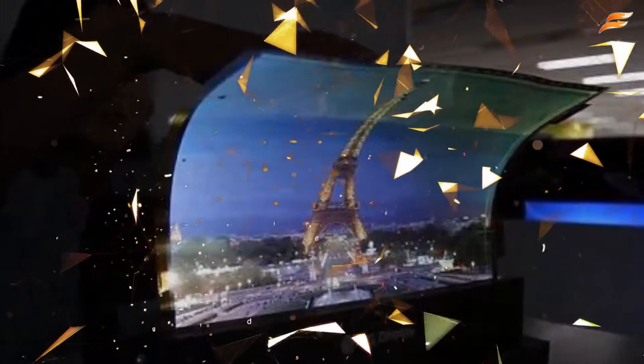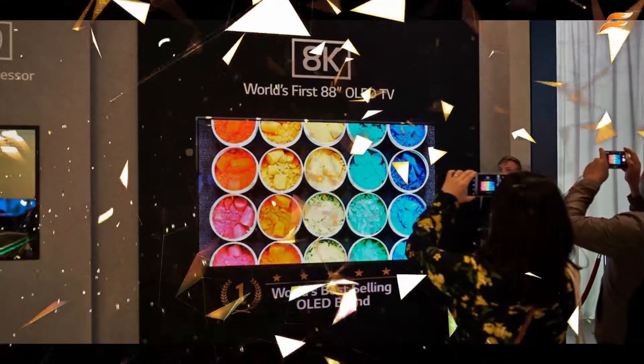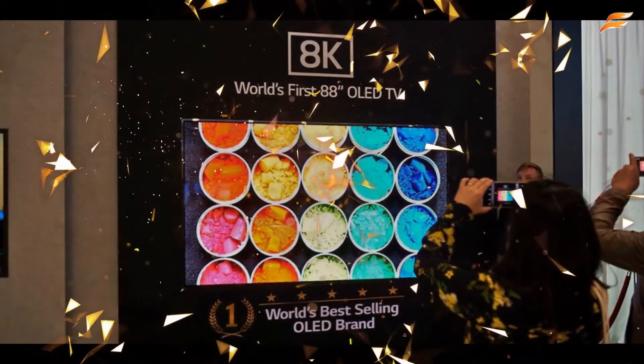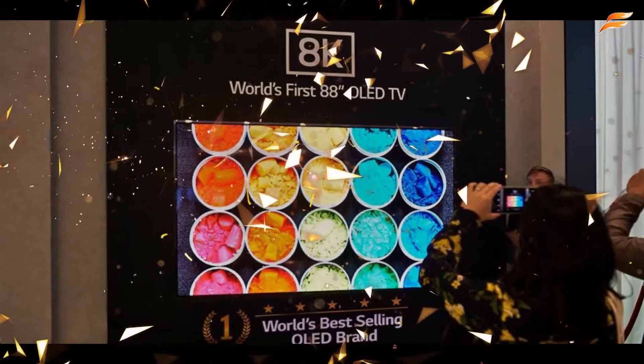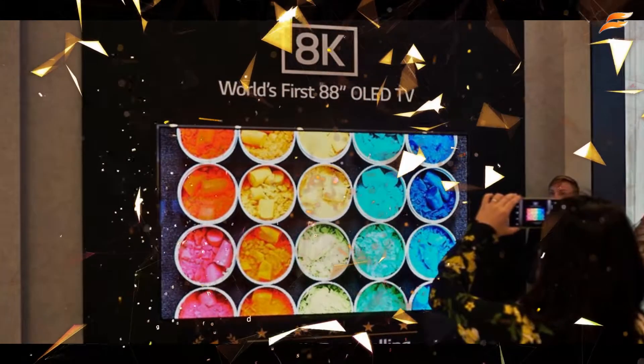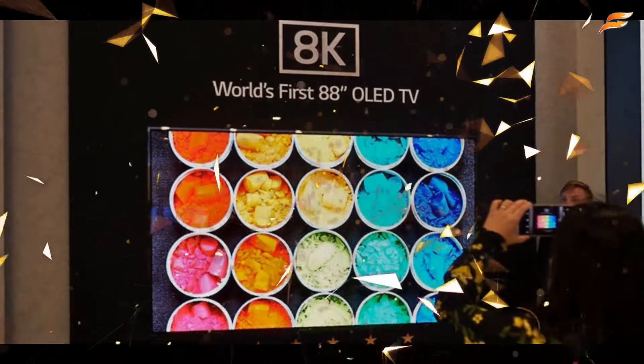This TV shows 60 inches. This TV has an 8K pixel resolution.